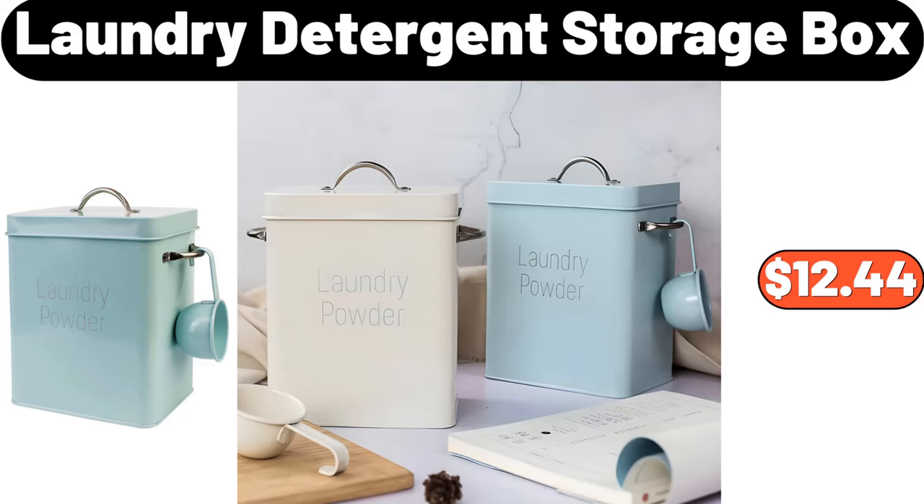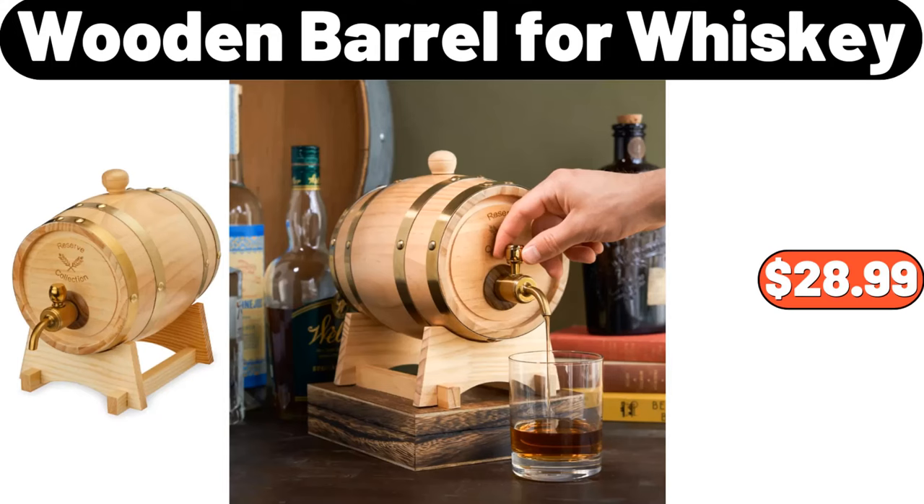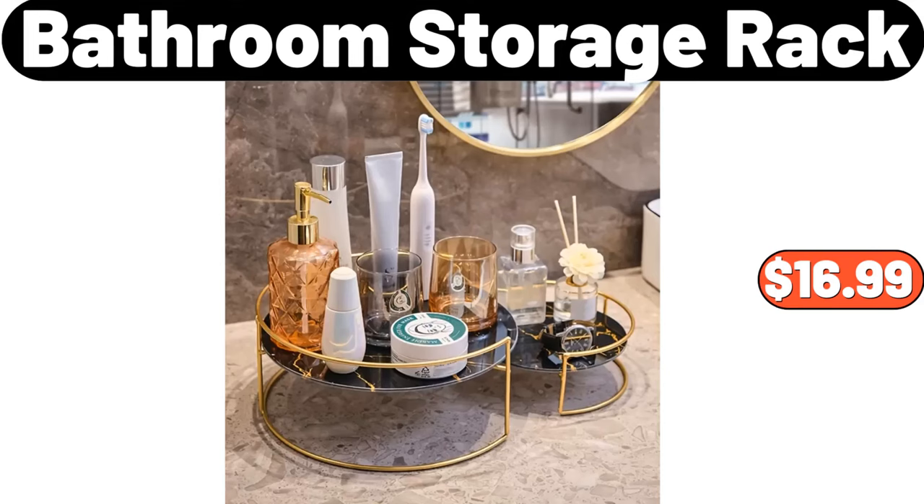Laundry detergent storage box, $12.44. Vegetable rack, $99. Wooden barrel for whiskey, $28.99. Chair cushion, $3.99. Bathroom storage rack, $16.99.